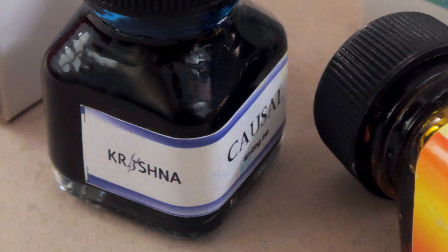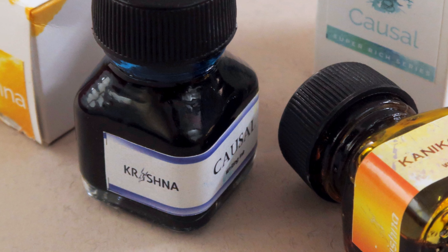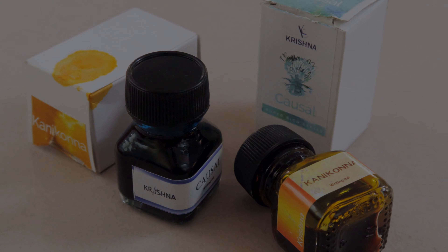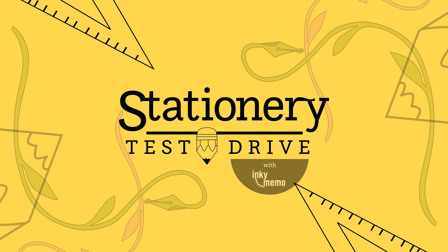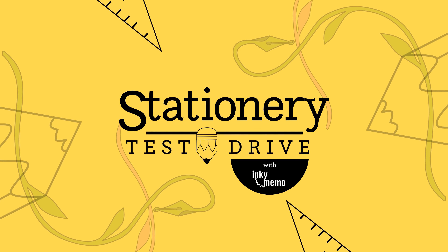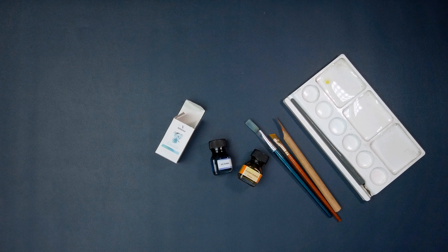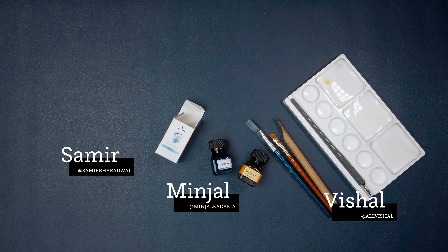Can an anesthetist working in his balcony and making inks and ink pens compete with companies with millions of dollars in their budget? Hello and welcome to Stationery Test Drive, where no tool is safe from our artful hands. My name is Vishal. This is Minjal. I'm Sameer.